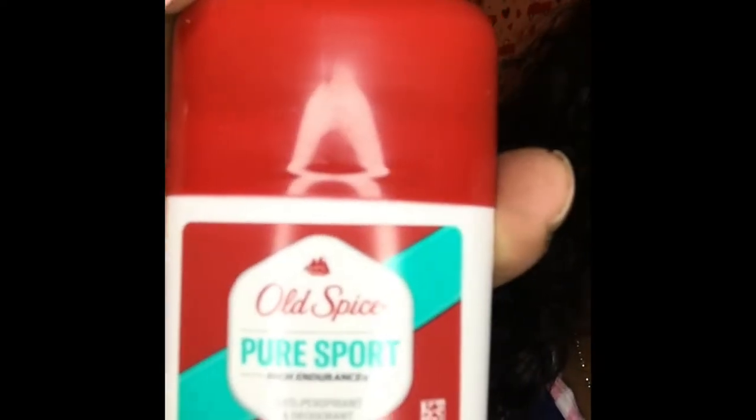I picked up this Old Spice Pure Sport deodorant for my son — it smells so good. My store doesn't usually get the mini Old Spice deodorants in, so when they had it I picked one up.